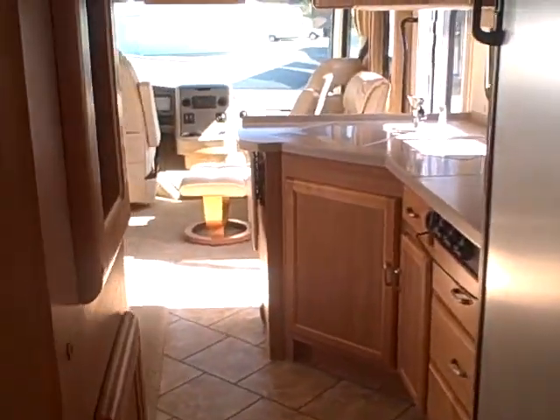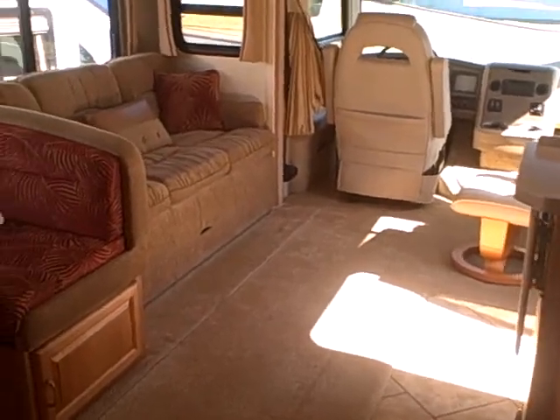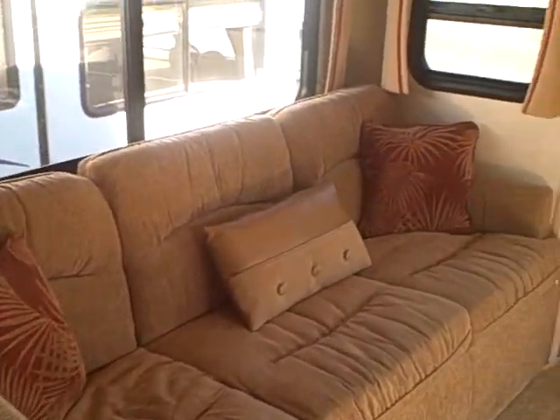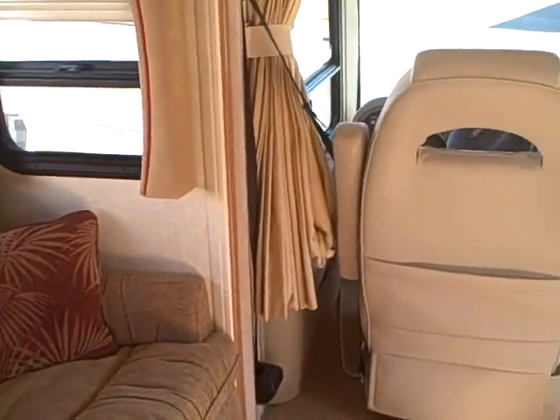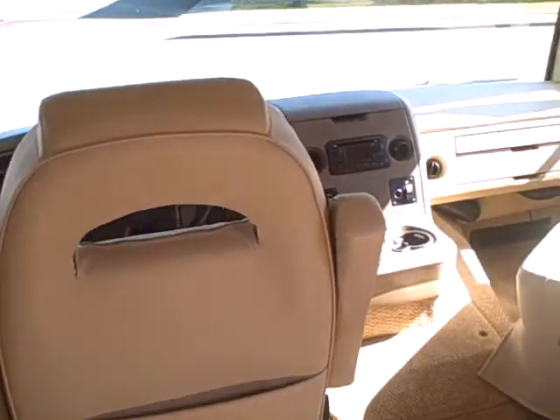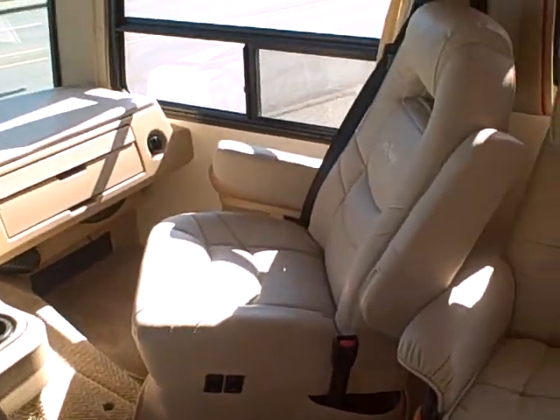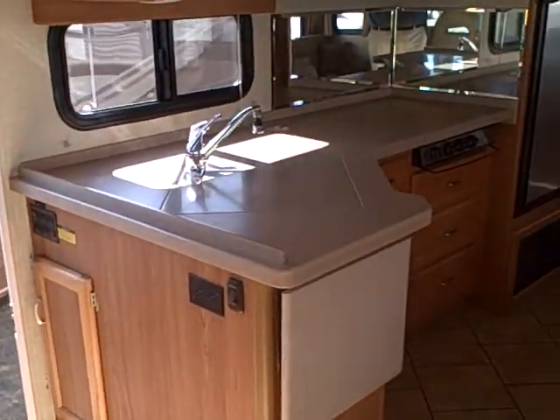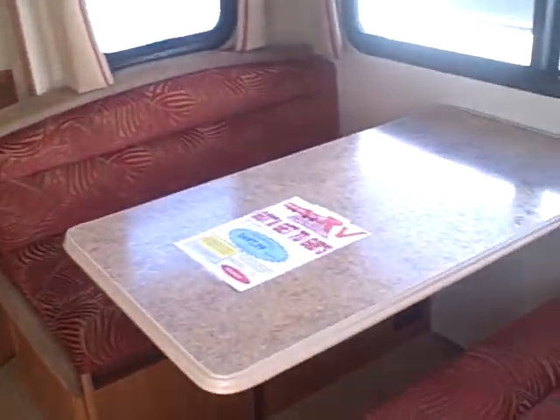Go out and see America in this 2008 National Seabreeze, right here at Gibbs RV Superstore in Coos Bay. 1-800-824-4388, or you can see us on the web at www.gibsrv.com — that's G-I-B-S-R-V dot com, in Coos Bay.